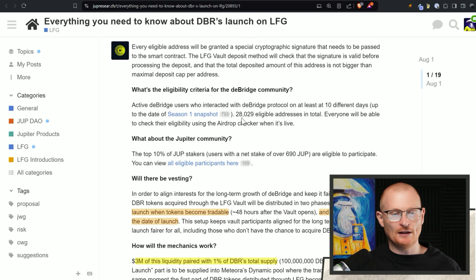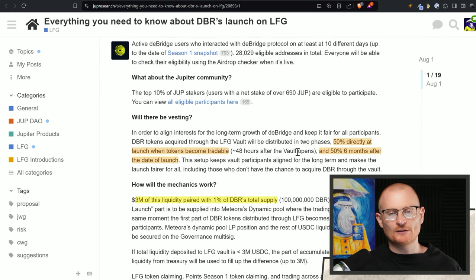For eligibility: if you're part of the Season 1 snapshot and used the DeBridge Protocol on at least 10 different days, you can use that address. Or if you're a top DUPE staker with a net stake of over 690 DUPE, you're eligible to participate. The LFG Vault has two distribution phases: 50% directly at launch when tokens become tradable — 48 hours after the vault opens — and 50% six months after the date of launch.